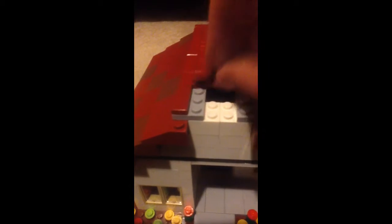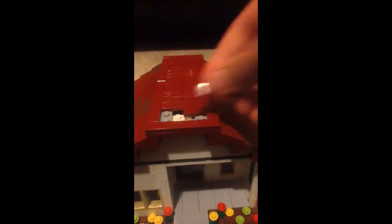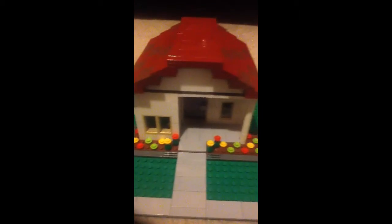I can't believe I built it. This is like the best house I've ever built.